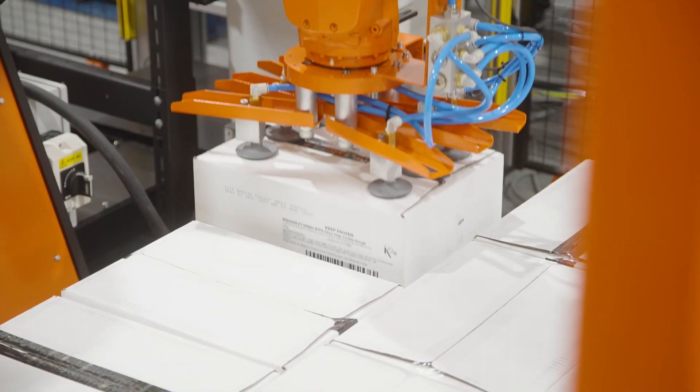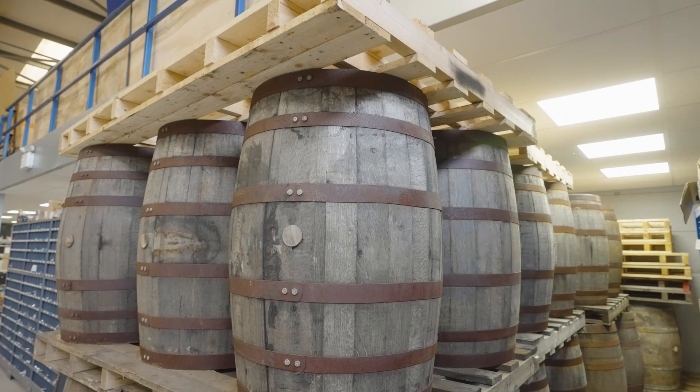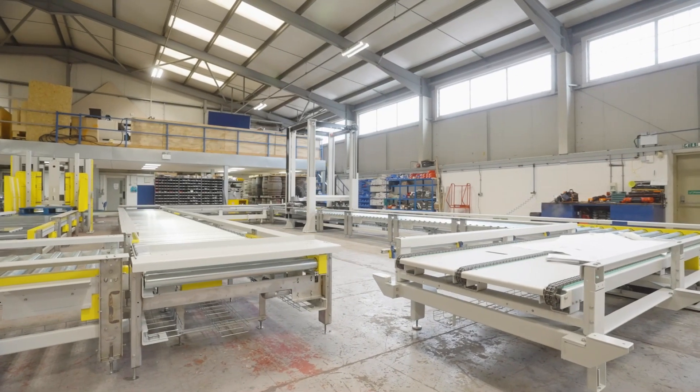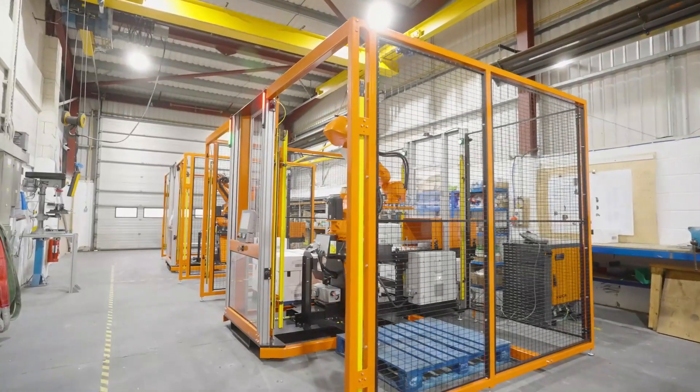Our systems are deployed across industries, however in recent years we've seen a huge uptake from the food and beverage market. This has been largely compounded by the impacts of Brexit and COVID-19 on the labour market. Following automotive, the food and beverage industry is now the second largest user of robotics and is seeing exponential growth, with the yearly number of robots doubling since 2018.